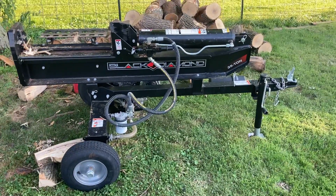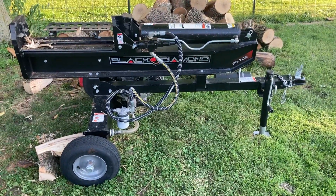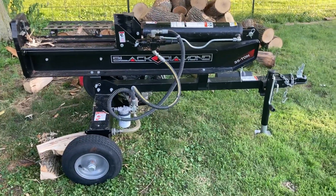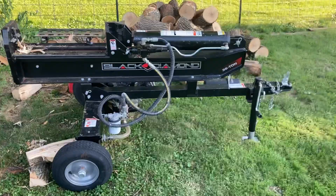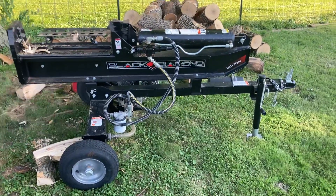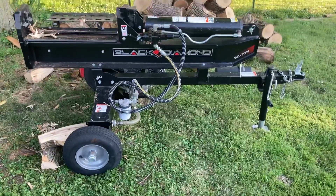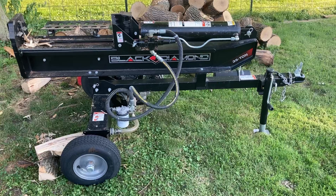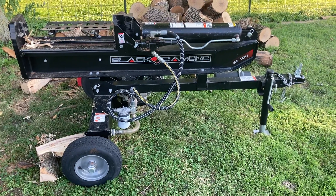I was planning on getting a 25-ton County Line at Tractor Supply, but they didn't have any in stock. I called the local Tyson's, which was about an hour away from me - they said they had a 25-tonner. I got there and lo and behold, someone bought it within that hour before I got there. I saw this one - it's a 35-ton, last year's model, retails for $1,699.